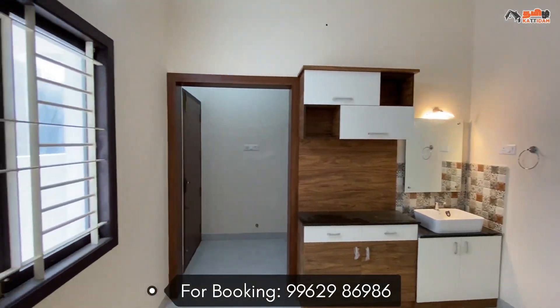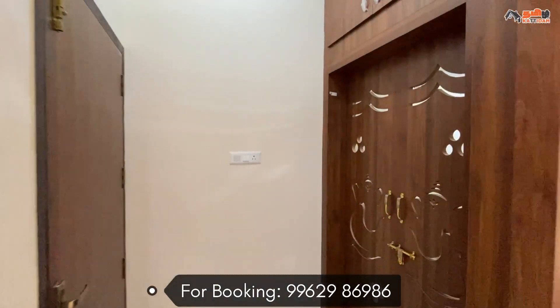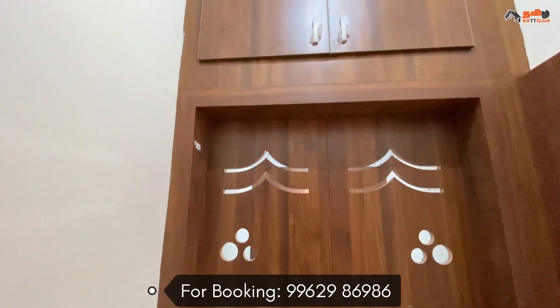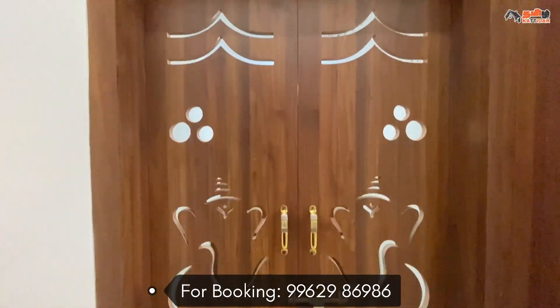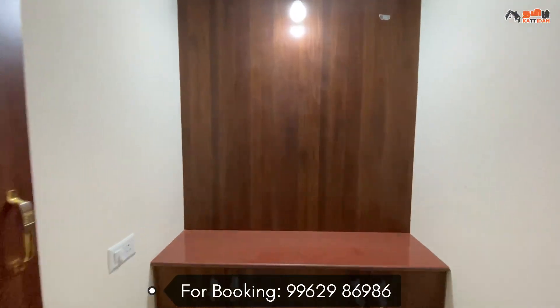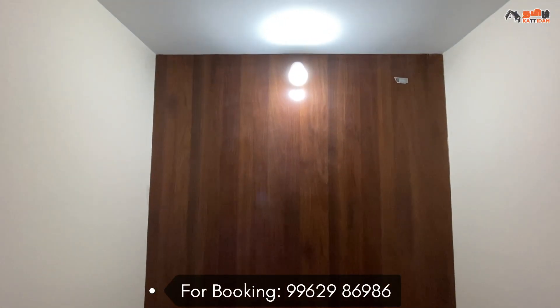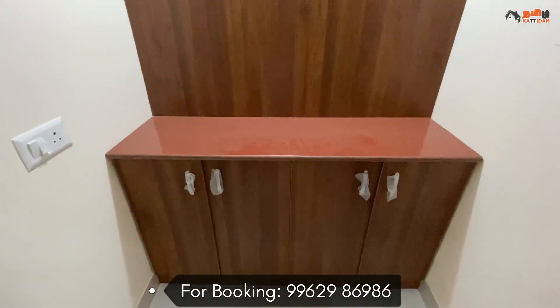The dining hall on the right side is open. There is a storage unit and a last cupboard. Now we see the puja room, size 4x6. Here we have a wooden frame design, tiles, a space cabinet, and spotlights.